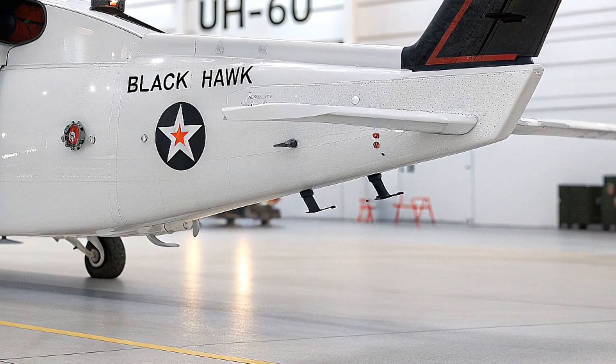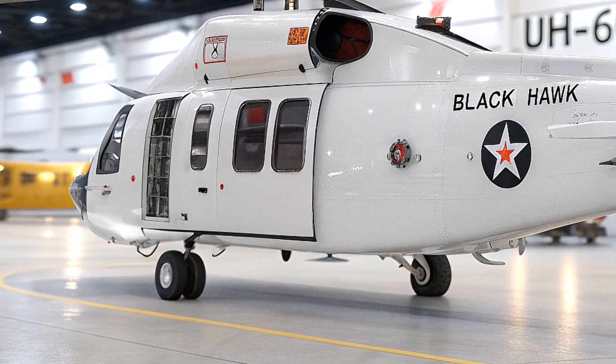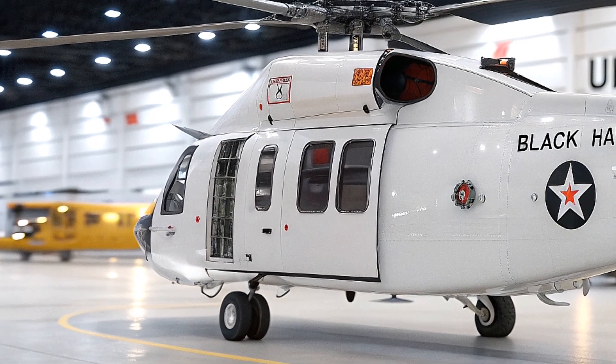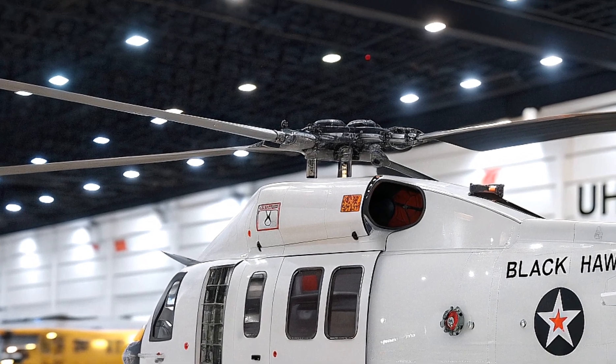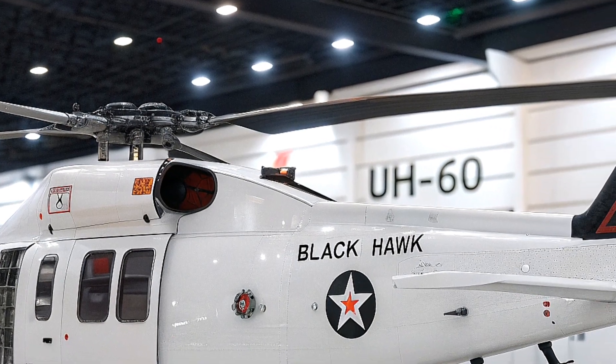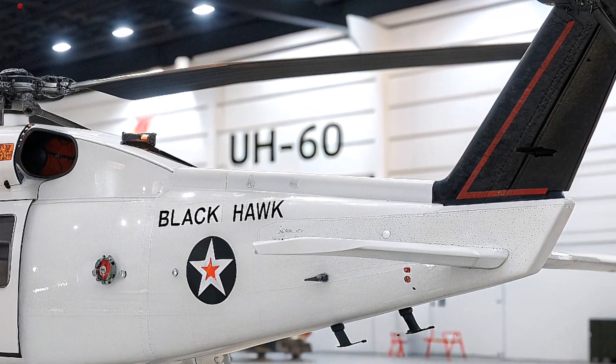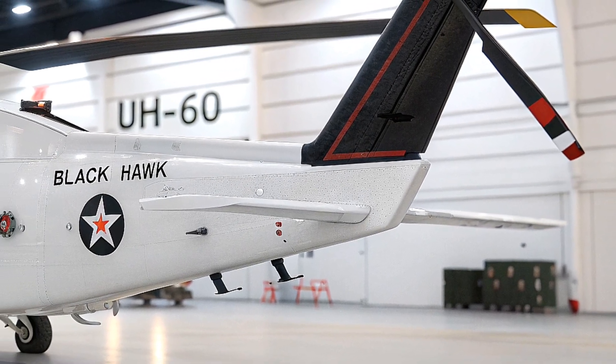First, let's talk about the design and aerodynamics. The 2026 UH-60 Black Hawk features a sleek, modernized airframe with a reduced radar cross-section, making it stealthier than ever before. The new composite materials used in its construction make it lighter yet stronger, improving fuel efficiency and durability in harsh environments.